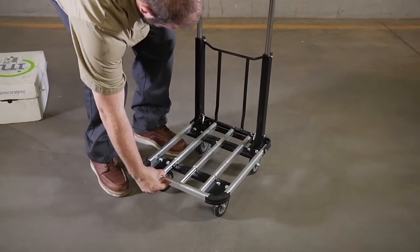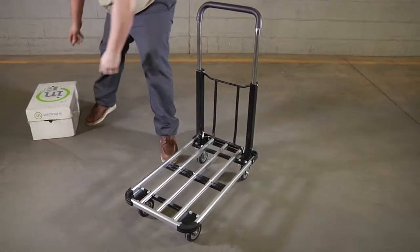Move cargo big and small with this folding platform truck from Roughneck.